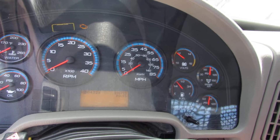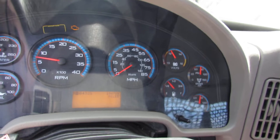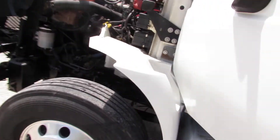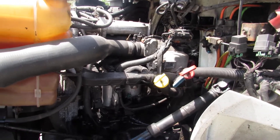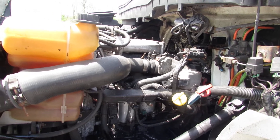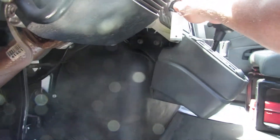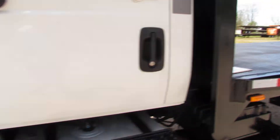We're gonna fire it up here for you — let you hear it run. It's gonna cycle through and we're gonna hop underneath and take a look at this unit. As you can see, this International is a great running truck.